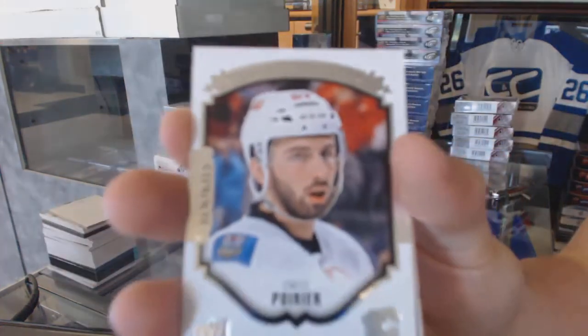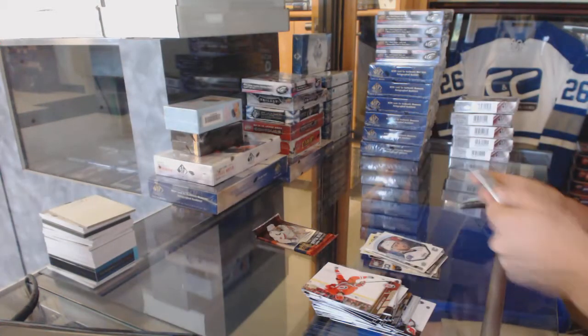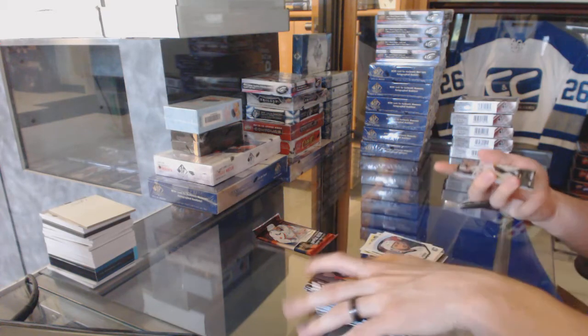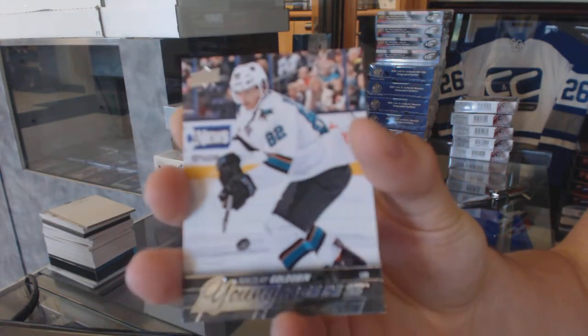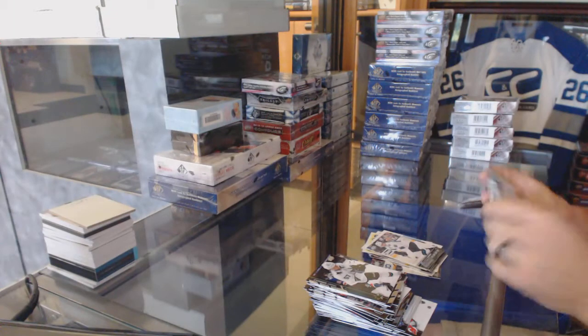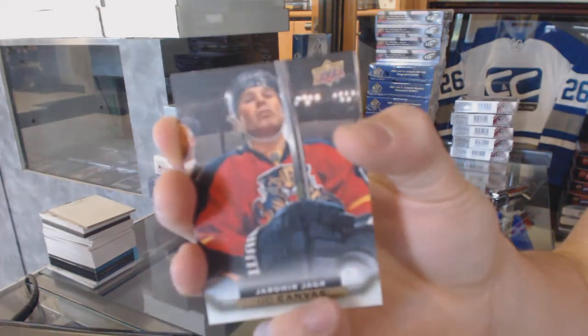Portraits for the Calgary Flames, Emile Poirier. Young Guns for the San Jose Sharks, Nikolai Goldogan. And a canvas for the Florida Panthers, Yarmor Yager.